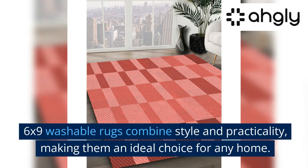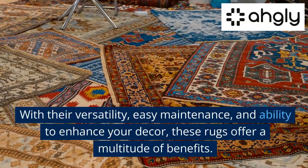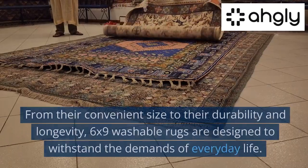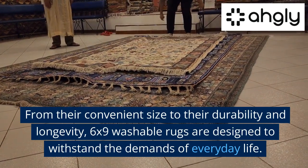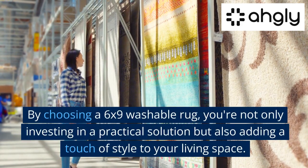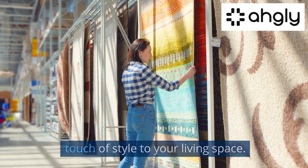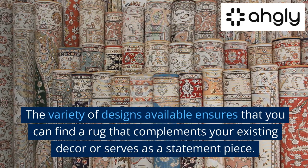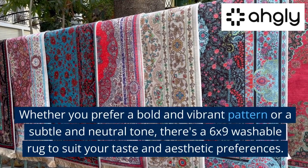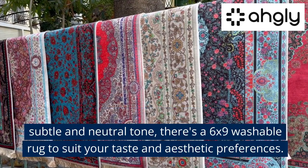6x9 washable rugs combine style and practicality, making them an ideal choice for any home. With their versatility, easy maintenance, and ability to enhance your decor, these rugs offer a multitude of benefits. From their convenient size to their durability and longevity, 6x9 washable rugs are designed to withstand the demands of everyday life. The variety of designs available ensures that you can find a rug that complements your existing decor or serves as a statement piece. Whether you prefer a bold and vibrant pattern or a subtle and neutral tone, there's a 6x9 washable rug to suit your taste and aesthetic preferences.